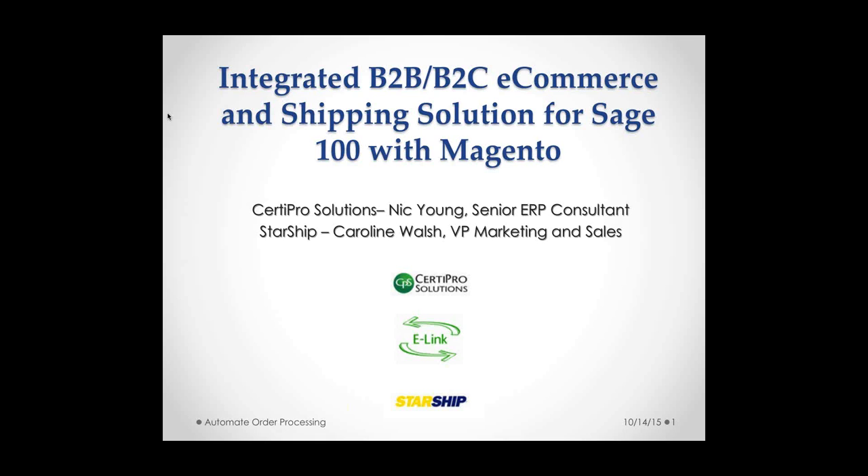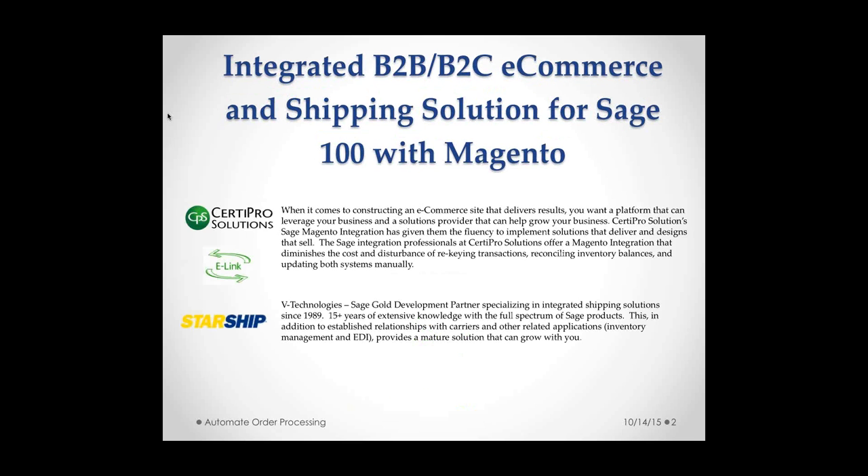We are going to be talking about an e-commerce solution for Sage 100 integration with Magento. We have Nick Young, a senior ERP consultant with Surdy Pro Solutions, joined by Andy Tatayan, founder of Surdy Pro Solutions. From Starship, we have Caroline Walsh, VP of Marketing and Sales. Surdy Pro Solutions has been developing integrations for Sage 100, Sage 500, and Sage ERP X3 for years. V Technologies has been working with the Sage channel for 15-plus years and is a market leader for shipping software automation.